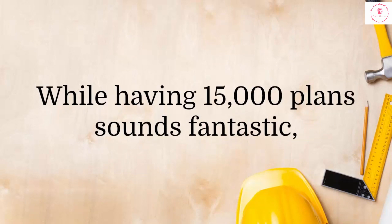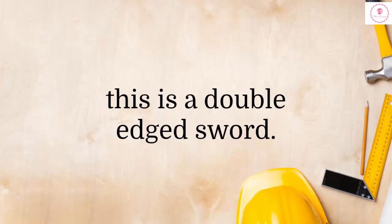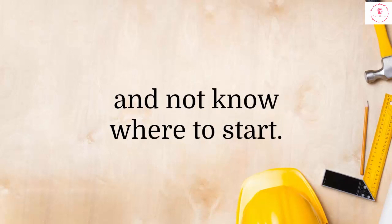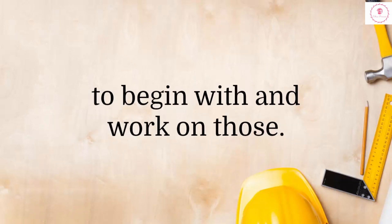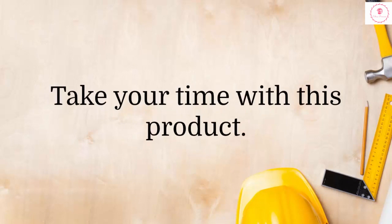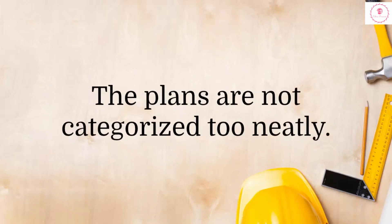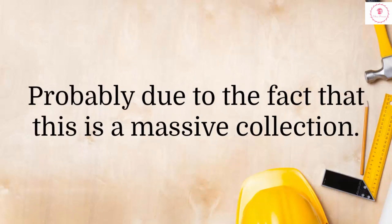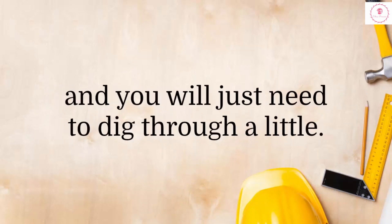While having 15,000 plans sounds fantastic, this is a double-edged sword. Some people may be overwhelmed by it and not know where to start. The best way around this is to bite what you can chew and just choose one or two plans to begin with and work on those. The plans are not categorized too neatly, probably due to the fact that this is a massive collection. Nevertheless, the plans are excellent and you will just need to dig through a little.